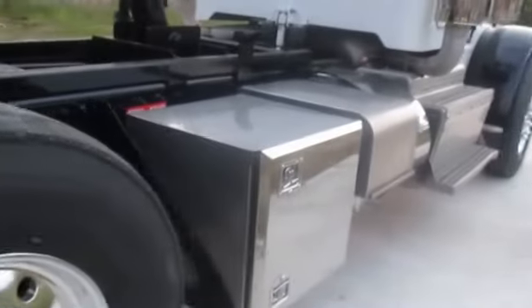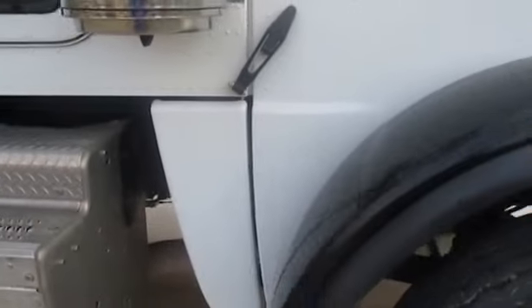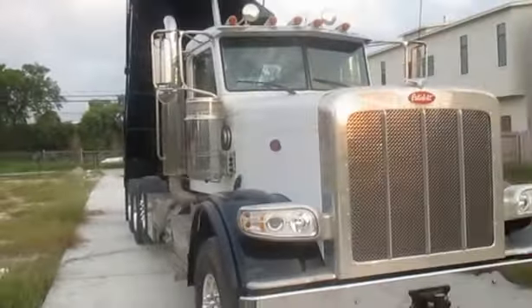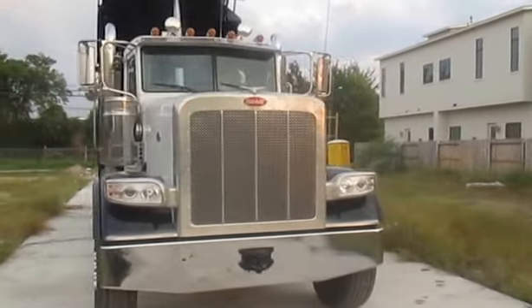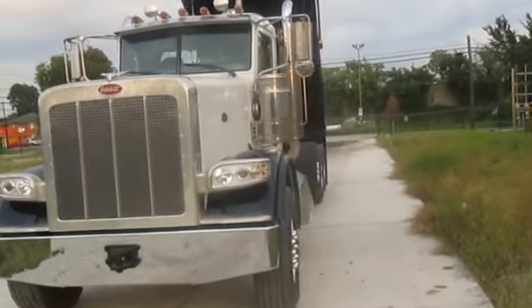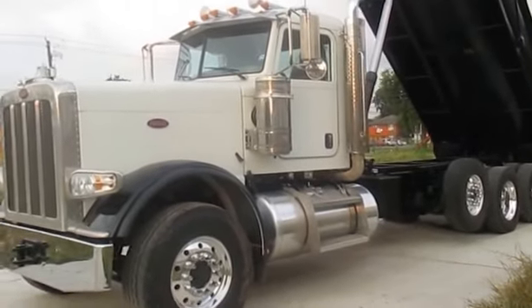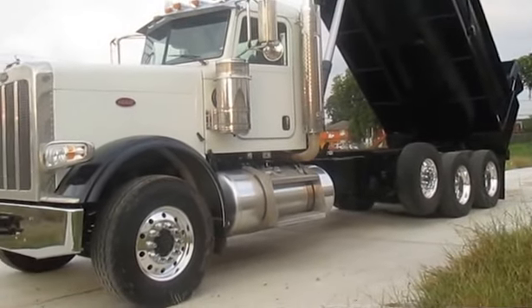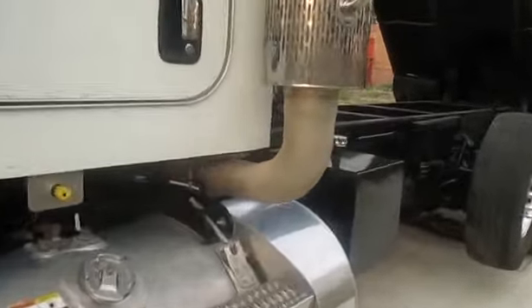Nice little aluminum tool box, aluminum battery box cover. 20,000 there. Second steering box on the passenger side. This has the Cummins ISX 15-liter engine set at 550 horsepower. All aluminum rims, dual chrome air breathers, dual chrome exhaust.